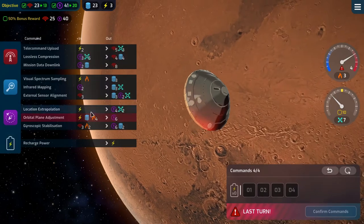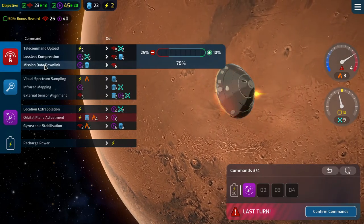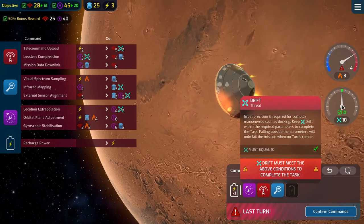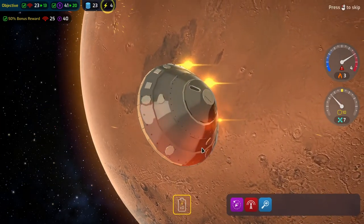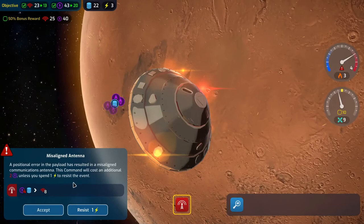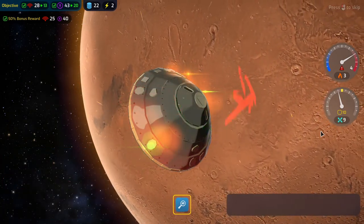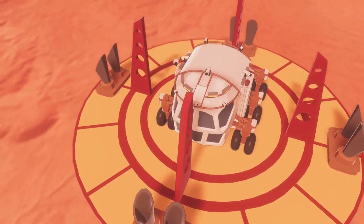A location extrapolation, emission data downlink, external sensor alignment, and a recharge — we get our 50 bonus reward! Drift is right on the money, heat is fine, and we can resist three times. Location extrapolated, mission data downlink resisted and fixed, external sensors aligned. Mission complete with 50 bonus reward! And there is our rover on Mars!